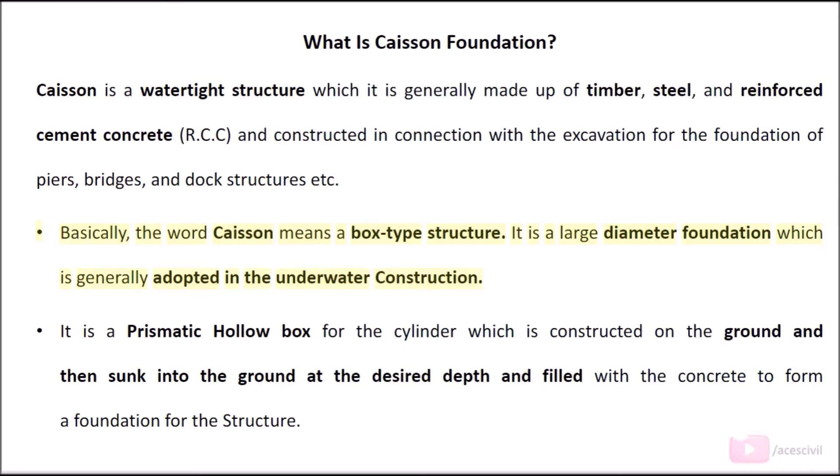Basically, the word caisson means a box-type structure. It is a large diameter foundation which is generally adopted in underwater construction. It is a prismatic hollow box or cylinder which is constructed on the ground and then sunk into the ground at the desired depth and filled with concrete to form a foundation for the structure.